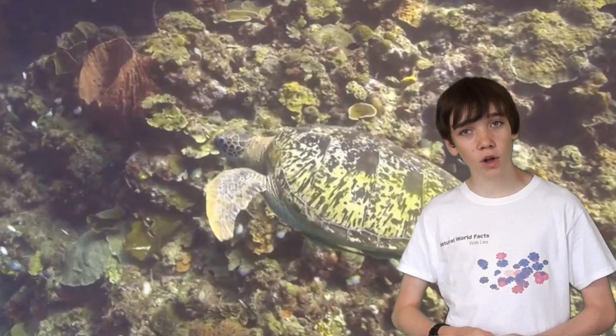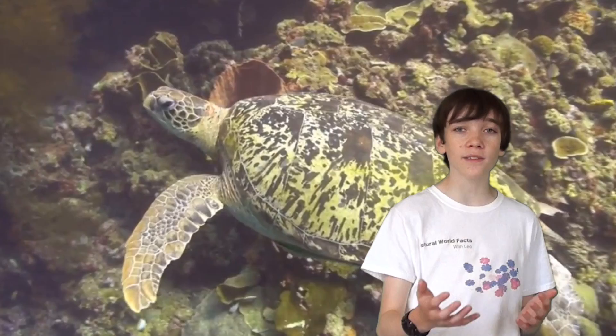Thank you for watching Natural World Facts. See you next time. And also a huge thank you to all of you guys who have helped me to reach 200 subscribers. Thank you so much.